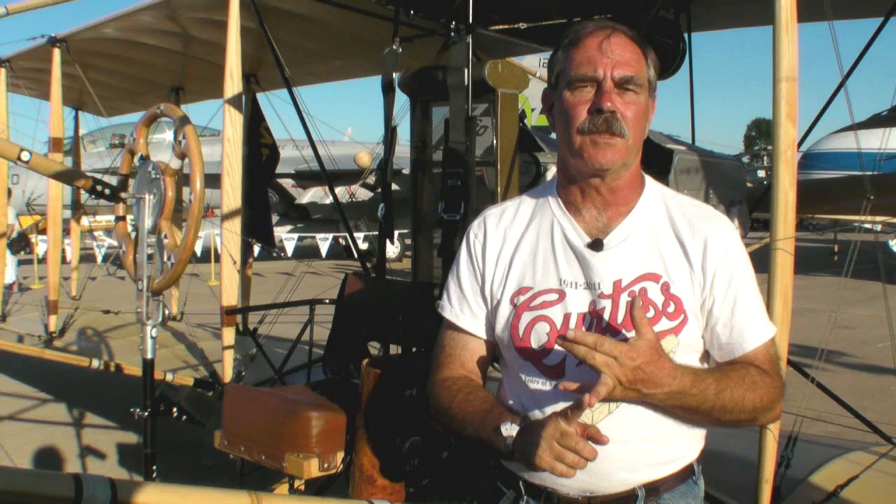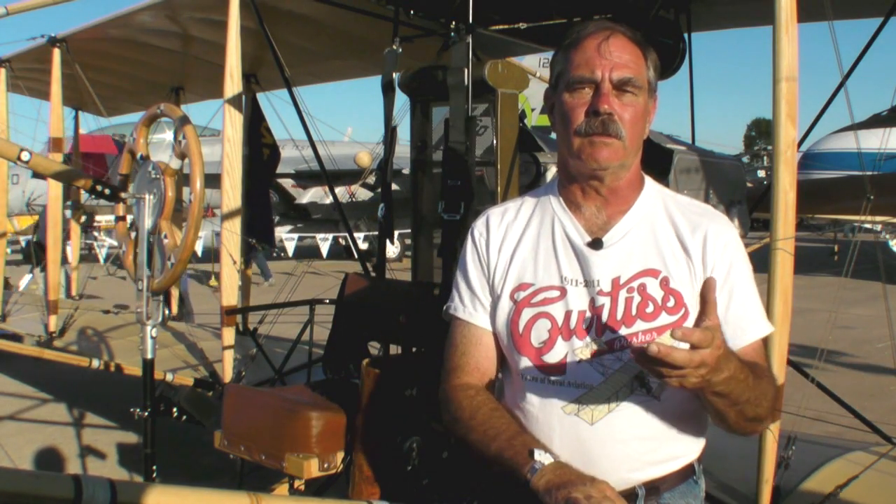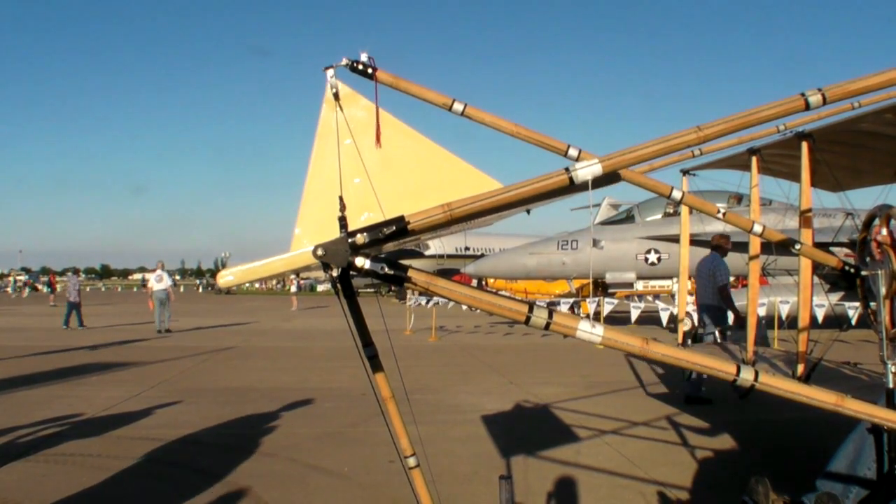We knew from Curtis — Glenn Curtis's early writings from 1911 to 1912 — that the airplane historically was pitch dynamically unstable and there was no pitch feedback, no pitch sensitivity. What aerodynamics now say is, well, it pitch hunts.